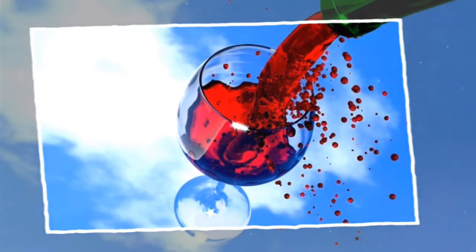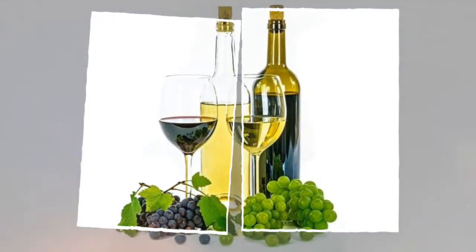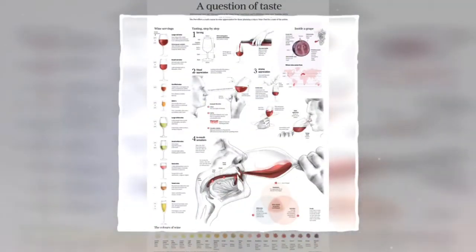Wine has been produced for thousands of years. The earliest known traces of wine are from Georgia, circa 6000 BC; Iran, circa 5000 BC; and Sicily, circa 4000 BC, although there is evidence of a similar alcoholic drink being consumed earlier in China, circa 7000 BC.